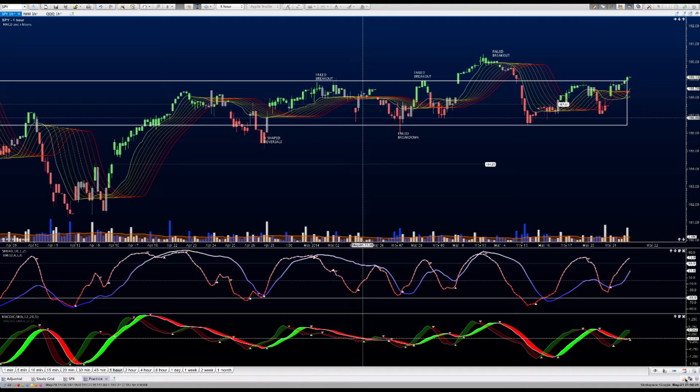Hi everyone, this is Anne-Marie with the Spy Report. We're also going to look at the IWM and the Qs, but it's going to help us for tomorrow. We're taking a look at this formation in particular right here. What we notice is that the breach out of the formation is holding upside momentum, and that is very important for us to consider. That's the first thing.